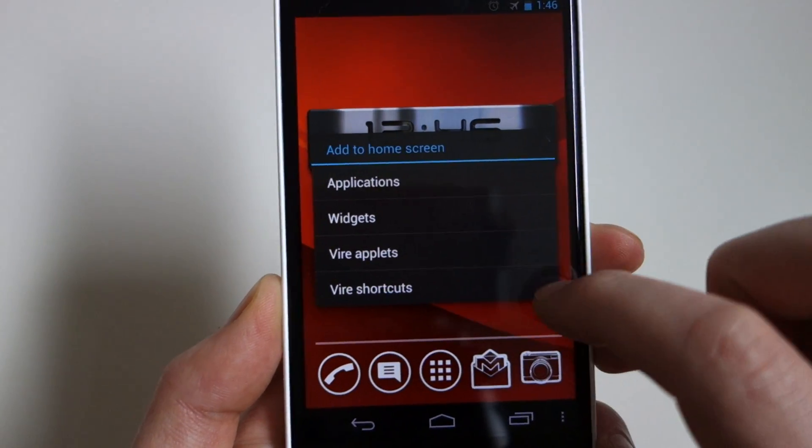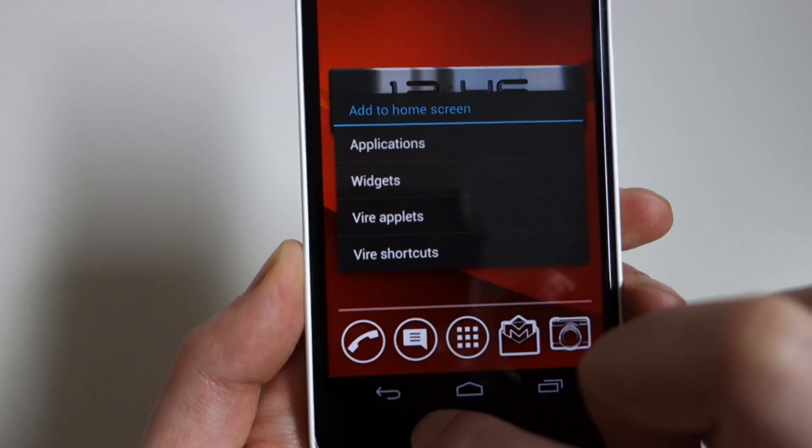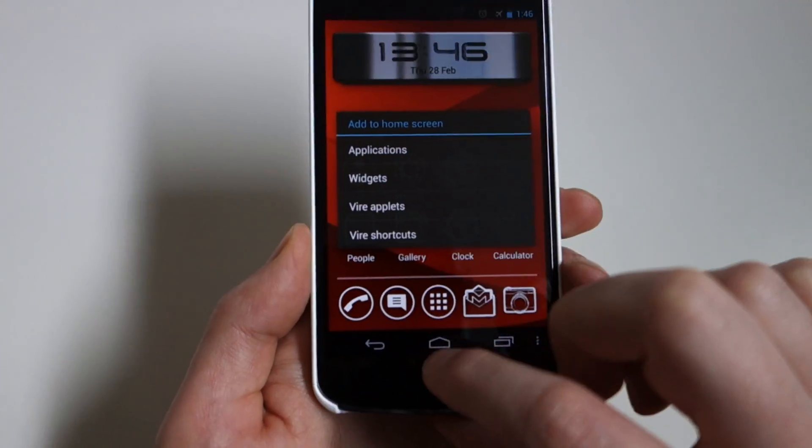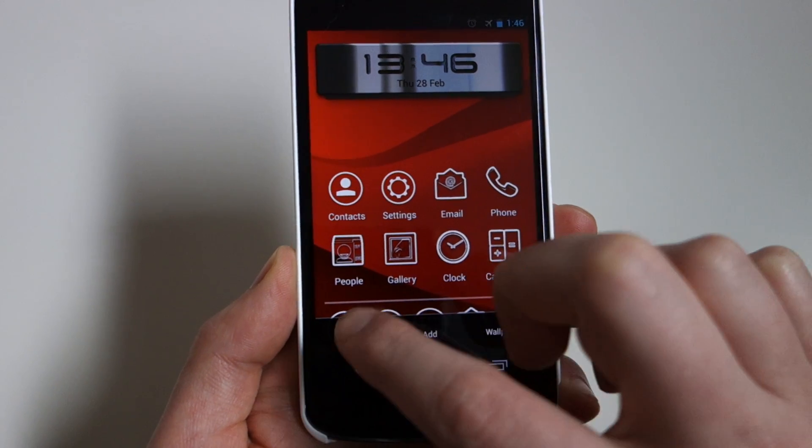On a blank screen, long-pressing brings up a menu for Applications, Widgets, Vire Applets, and Vire Shortcuts. The only Vire Applet right now is the clock widget. Vire Shortcuts are your standard icons, themed for you by the launcher.